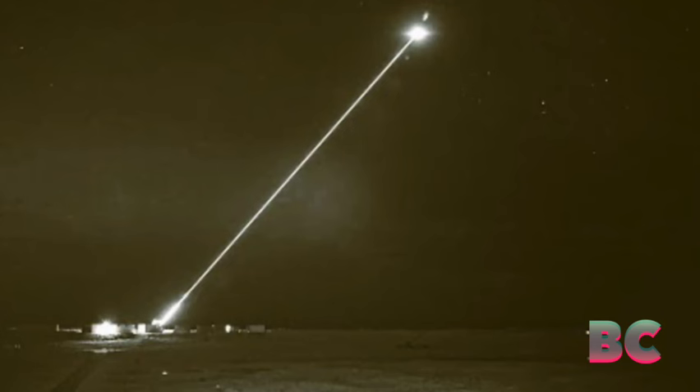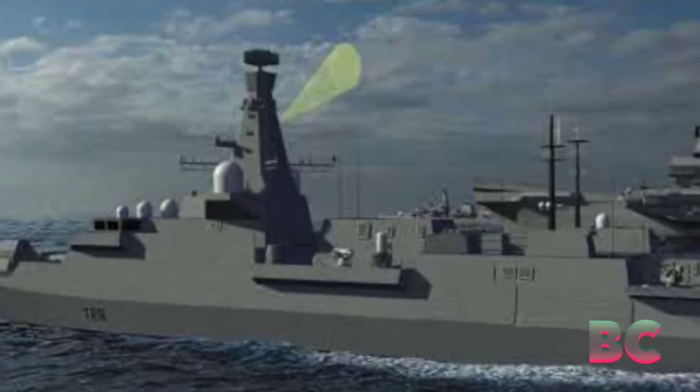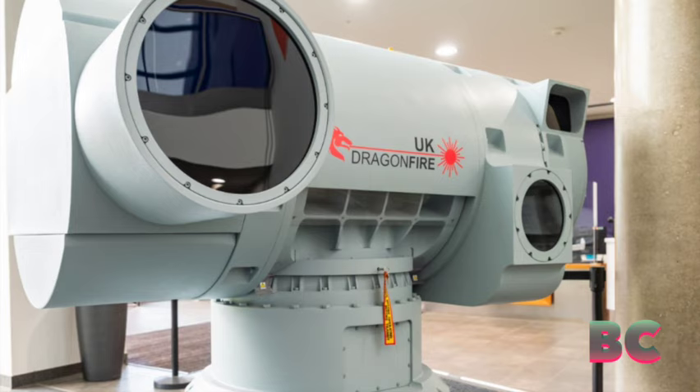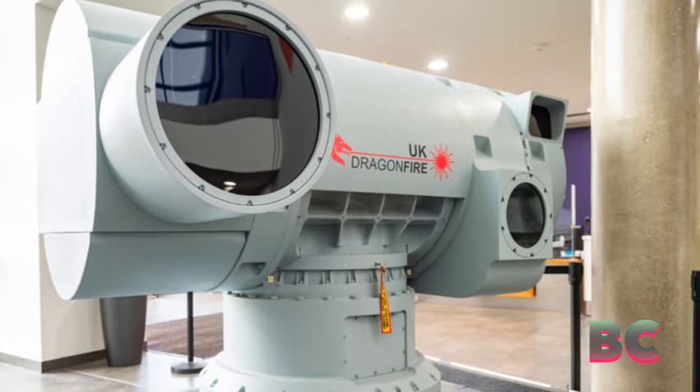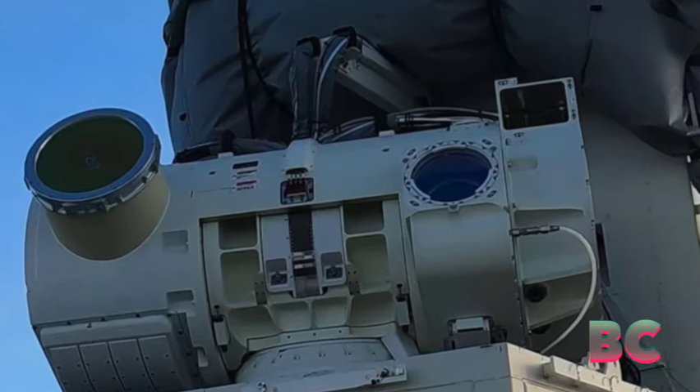The United Kingdom Ministry of Defense has declassified footage showcasing its Dragonfire laser weapon. This advanced technology emits a high-power beam at the speed of light, demonstrating remarkable precision by effectively targeting objects as small as a coin from a distance of at least one kilometer.